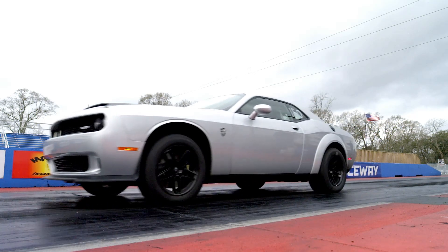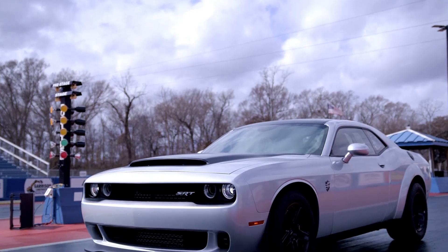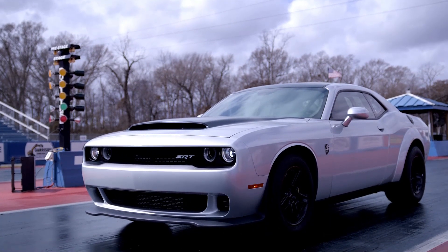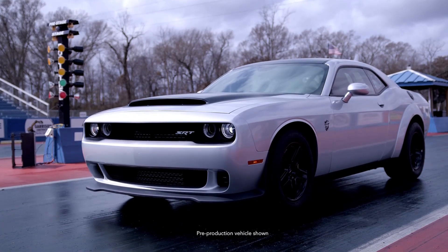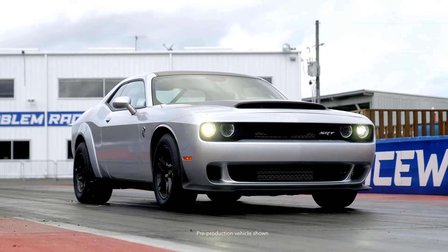The power reduces slightly when running on E10 fuel, to 900 bhp and 1,098 Nm. The design at the front largely comes from the previous Demon, but the 170 doesn't have fender flares — a change that saves 16 pounds.